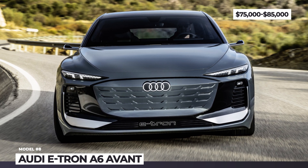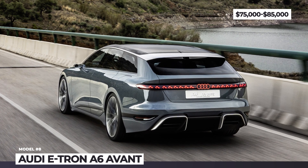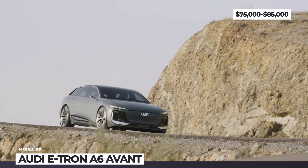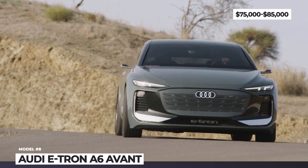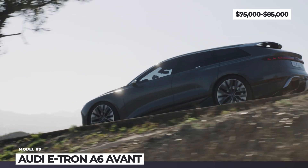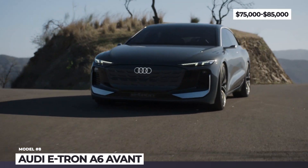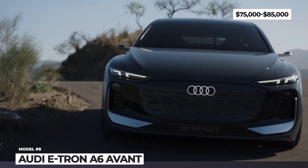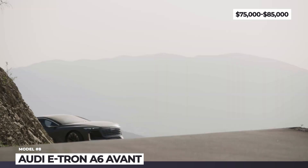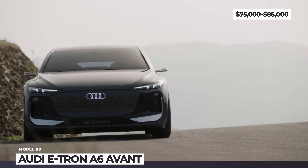Some details are different though, such as a sportier rear diffuser or deeper air intakes responsible for additional cooling needed to support the 100 kWh battery pack. Audi says the latter will be enough to cover over 430 miles of range on a single charge. The biggest news is that the PPE architecture supports up to 270 kW recharge rate, meaning around 180 miles can be replenished in just 10 minutes. The Avant has a twin-motor setup producing 469 horsepower and 590 pound-feet of torque.